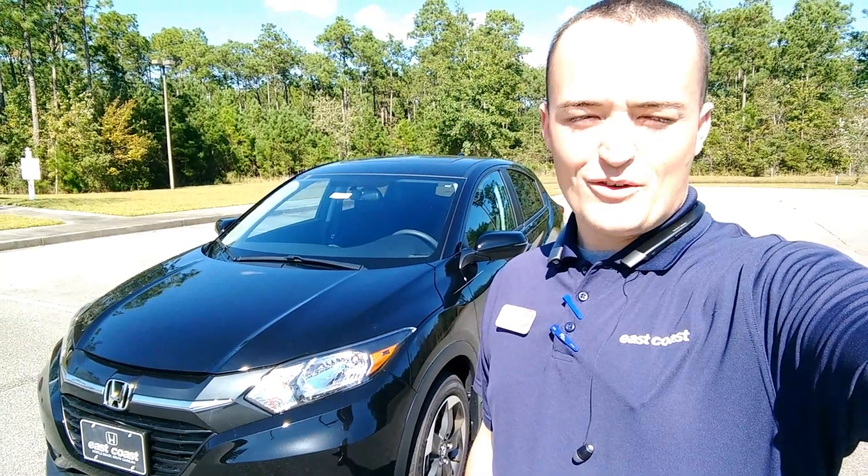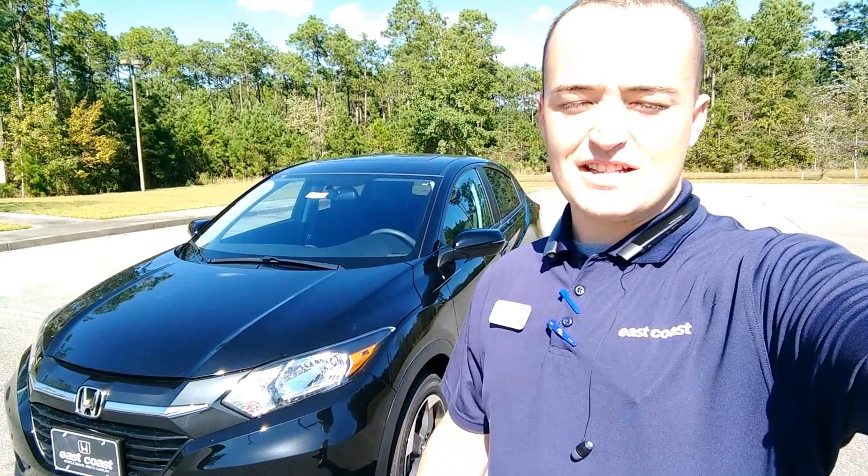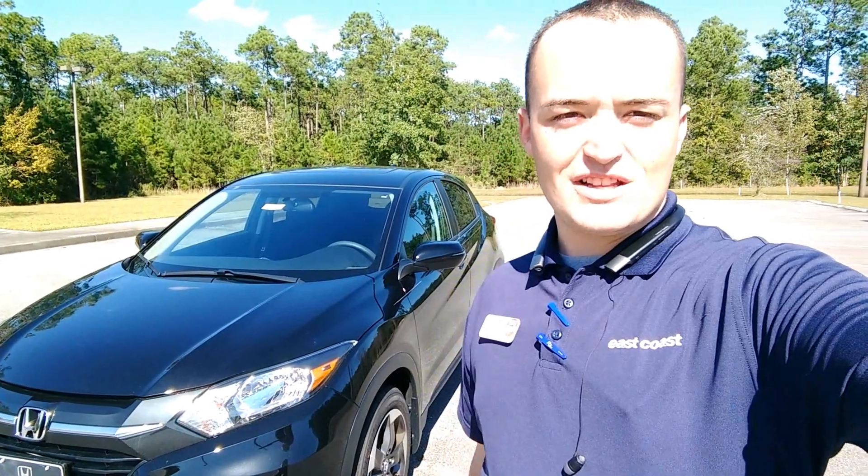Good afternoon, David Ballard from East Coast Honda here in Myrtle Beach. Got behind me here the 2018 Honda HRV EX. Just want to make this quick video and show you guys some of the awesome features that this car has.